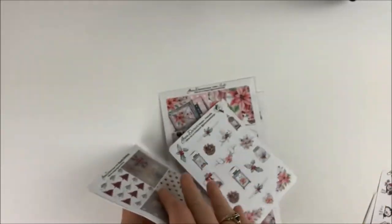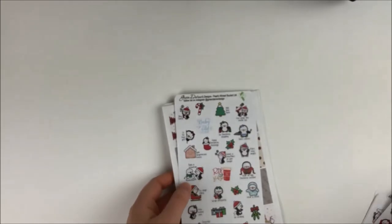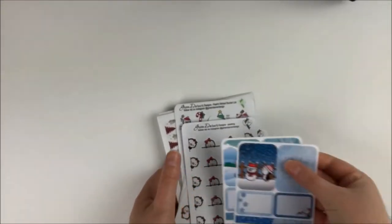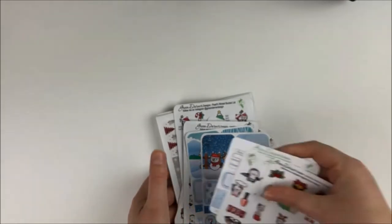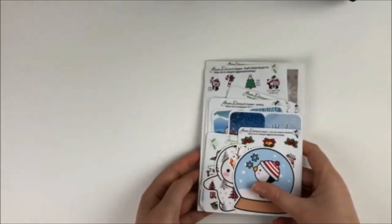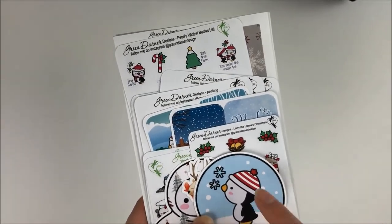So that was everything I got from Green Darna Designs. Like I said, she's in Canada, so I think that's really great if you are in Canada. Usually the orders don't take too long to get to me, but this one kind of took a little while. But it's worth the wait — it doesn't really matter to me. I do have a coupon code down below if you are interested.